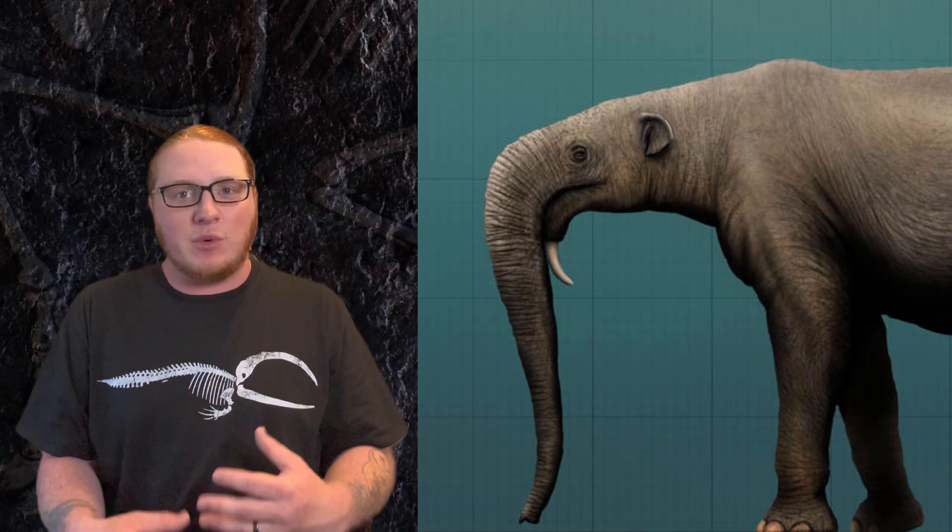Like other proboscideans, dinotherium definitely had a trunk, although the overall size and length of the trunk is still up for debate. Some scientists believe that the trunk was long and flexible, similar to modern elephants, while others think that it was probably thicker, shorter, and more muscular, although it was probably long enough for the animal to drink without having to assume some weird posture. These anatomical features all lead to the idea that dinotherium was a far-ranging animal throughout its overall habitat, traversing across long distances relatively easily due to its longer limbs.